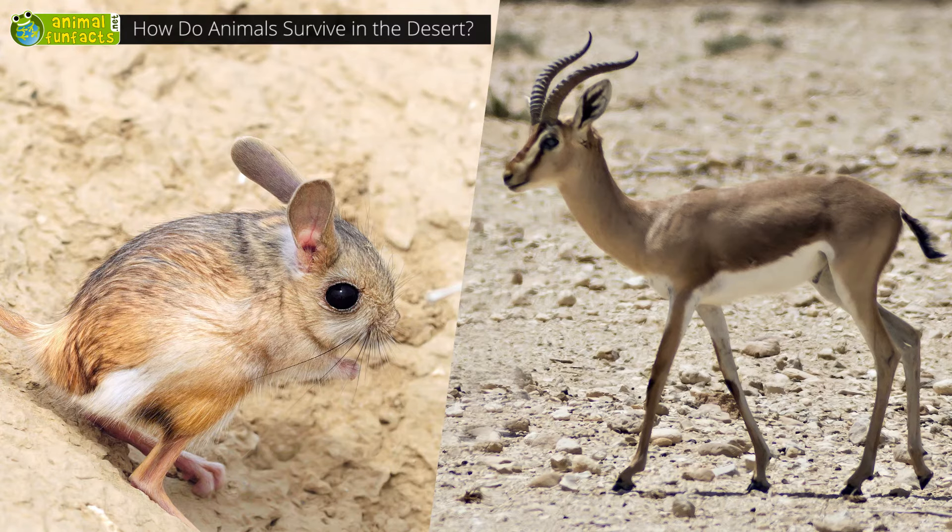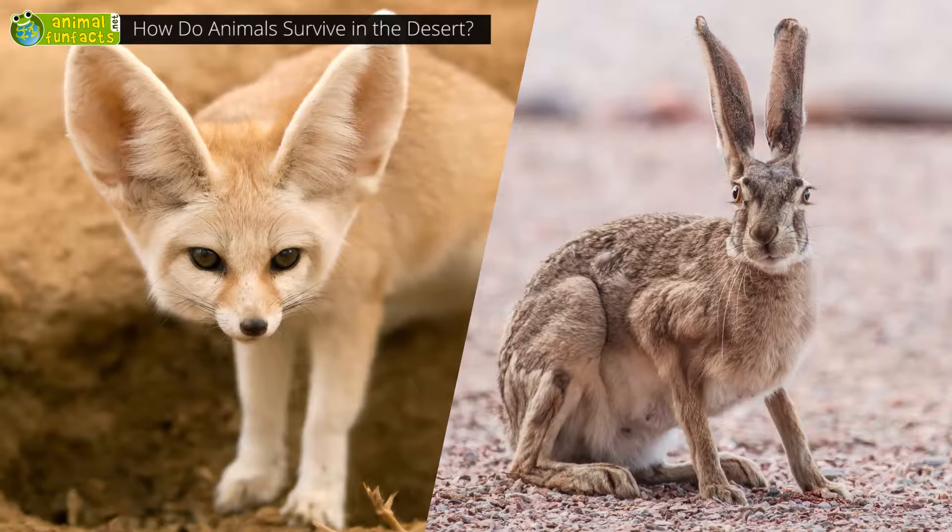The Desert Jerboa and the Dorcas Gazelle never have to drink any water at all — they consume it with their food. The fennec and the black-tailed jackrabbit do not only have their large ears for better hearing. When it's hot, they pump blood into their ears to cool down.